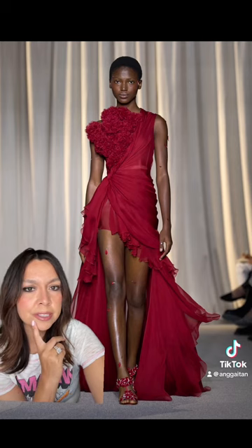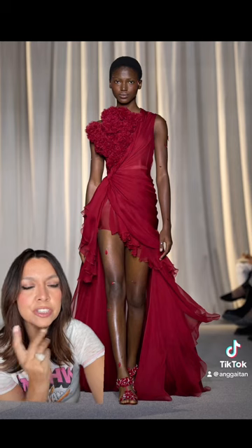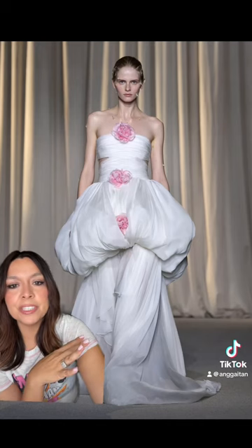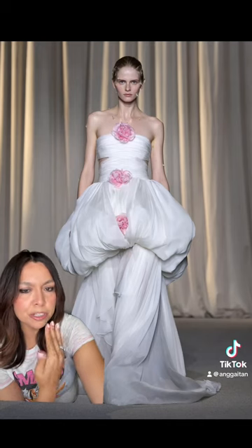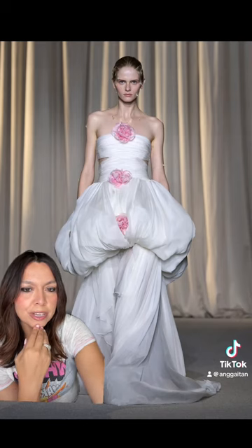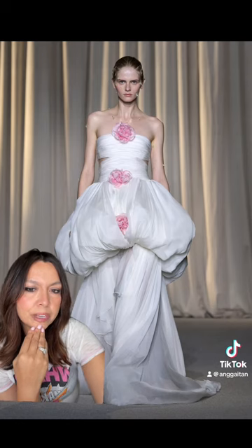You cannot tell me this isn't stunning — the color is just so rich. It's beautiful. This could also be a cute little short bubble dress, or wear it long. I actually think it's quite clever.